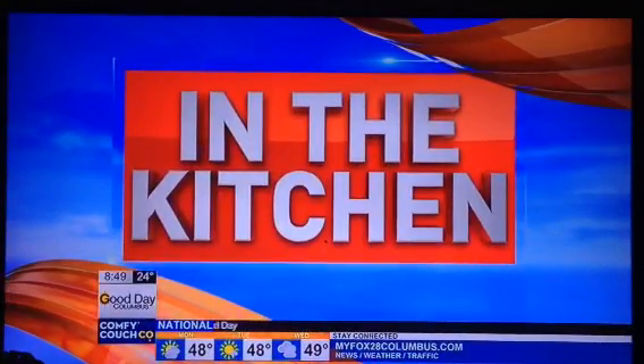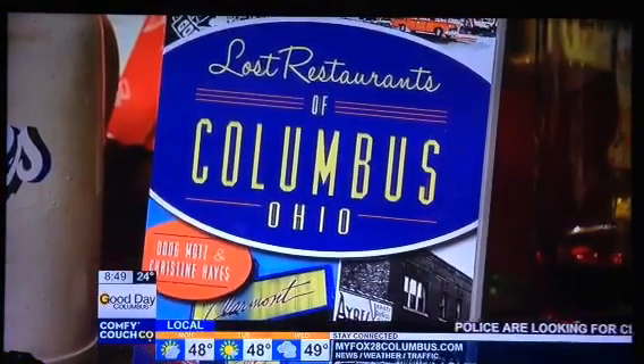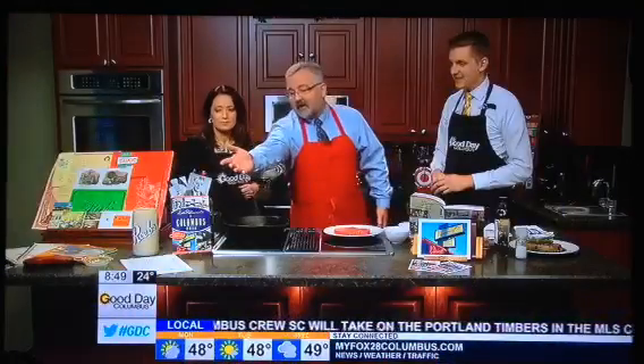Thanks. We're in the kitchen this morning and we're sharing recipes from some of the most famous restaurants ever in Columbus. We certainly are. Doug Motes is the co-author of The Lost Restaurants of Columbus. And I have to tell you, Doug, because we've been talking about the fact that we're going to be giving away one of your books, and I think at 5 o'clock this morning people are already starting to call. They want a copy. Well, we appreciate that. Thank you for having me on here. But today we're going to make pepper steak from the Claremont, which is one of Columbus's legendary steakhouses started in 1948 by Frank Kondos.